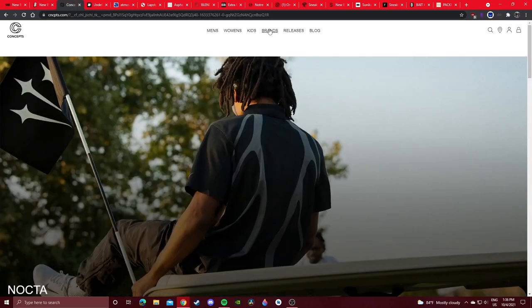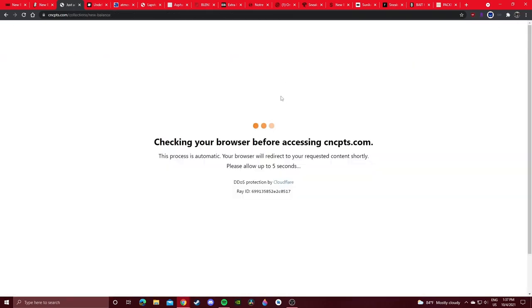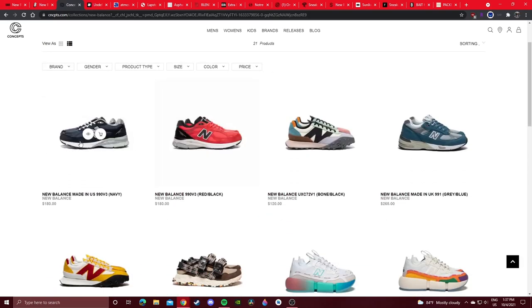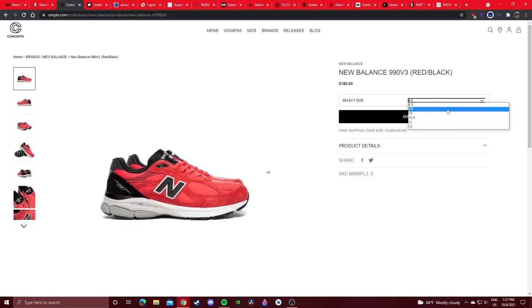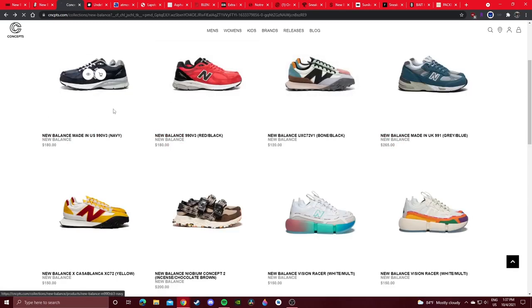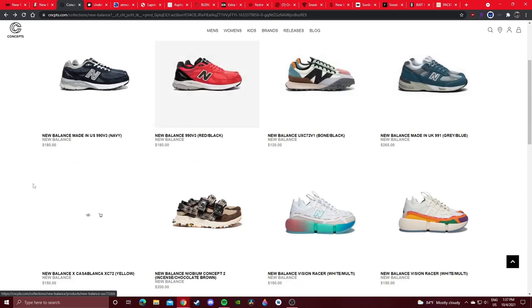Concepts — they have some New Balance collaborations as well, including a recently released 5740 collaboration. They also have two 990v3 general release colorways — I just copped these recently off a different boutique. They still have some decent sizes left. Definitely a dope colorway — good to get it at retail instead of biting the bullet for aftermarket resale price.